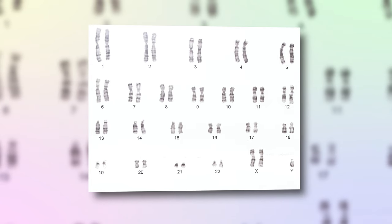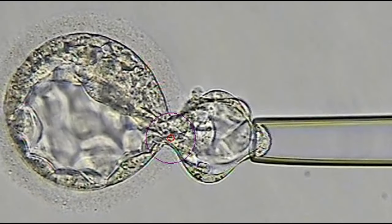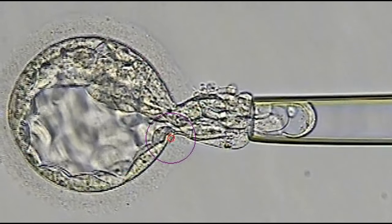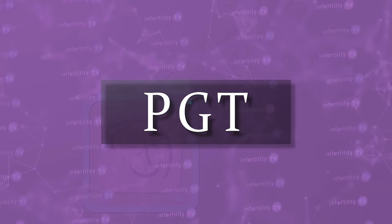The majority of embryos that human beings make are abnormal, meaning they did not have the correct number of chromosomes. When embryos are created outside the body during IVF, it is possible to test the embryos to determine if they have the correct number of chromosomes. This type of testing is called PGD, or the newer term is PGT.